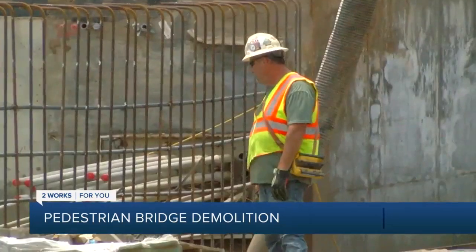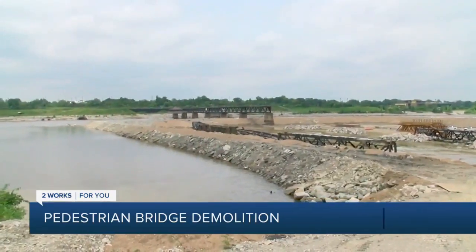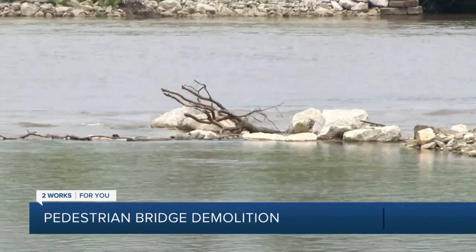They built a coffer dam that's keeping the Arkansas River out of the team's work zone — that's the sand structure you can see behind me going around. That's what keeps the river out of our work zone. And if that gets washed out, that delays us and we have to rebuild it.